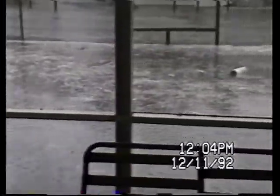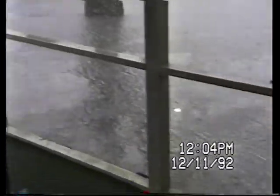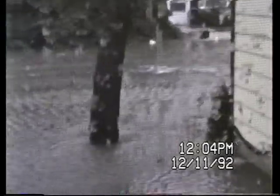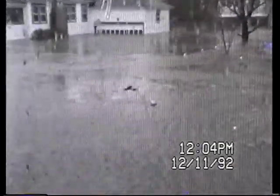At the back door we have a few floating benches and logs and lots of flotsam and jetsam. The water is pretty high up. We hope it's abating a little.